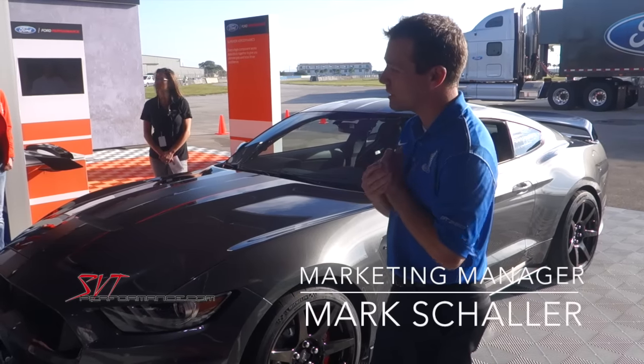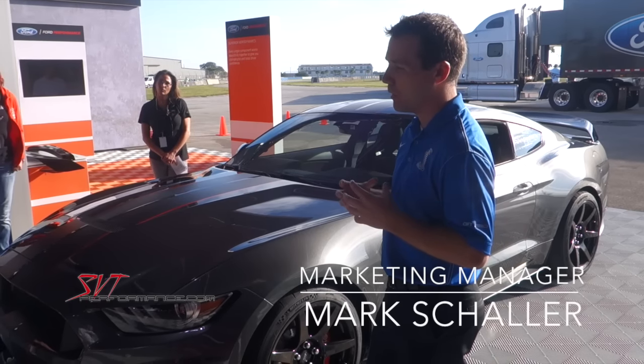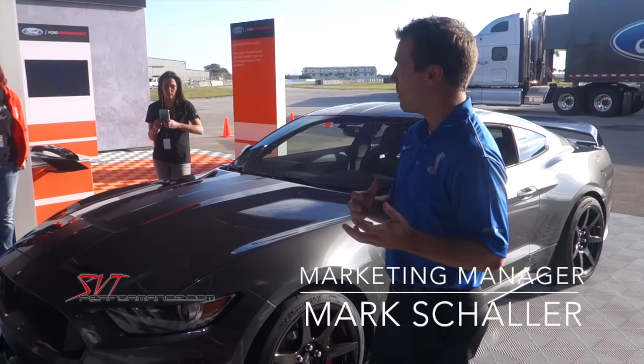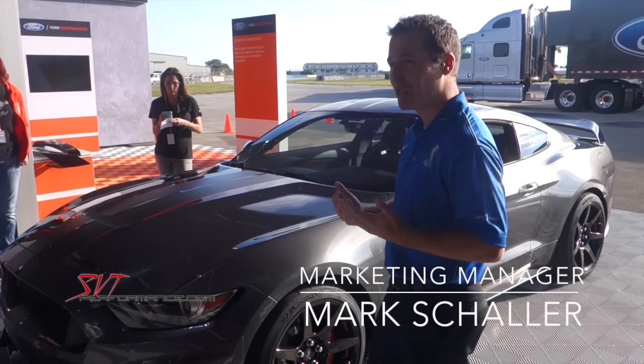One of the stories I like to tell is that early on — because the engine is such a long lead item in the development of the car — we had a very early prototype 5.2 liter V8 that the engineering team stuck in a previous generation Mustang body, and I got the opportunity to drive around a racetrack in Dearborn. And I kept getting yelled at by the engineers because I kept shifting too early.